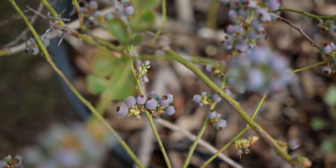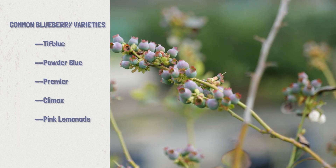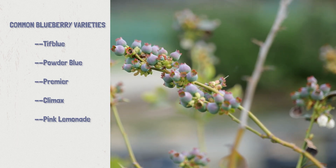Some of the common varieties available throughout Louisiana are Tiff Blue, Powder Blue, Premier, Climax, and Pink Lemonade. For the best yields and the best cross-pollination, be sure that you have several different types — the more that you have, the better yield you will have.